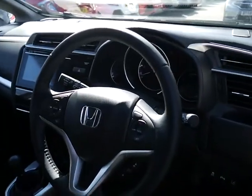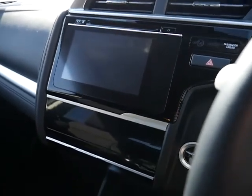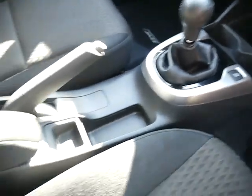Onto the interior — it comes with a multifunction steering wheel with built-in cruise control. Honda's Connect 7-inch touchscreen with built-in DAB digital radio and CD player. Just below that you have your climate control touchscreen, and below that again you've got your modern-day connection points. This is the 1.3 manual with a manual handbrake.